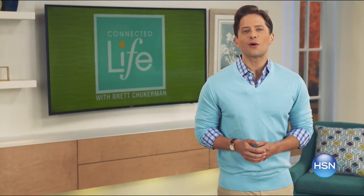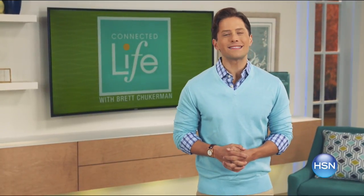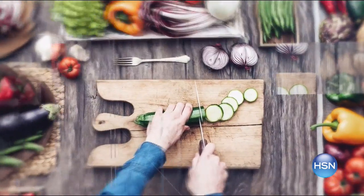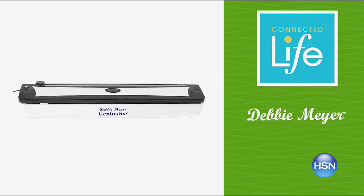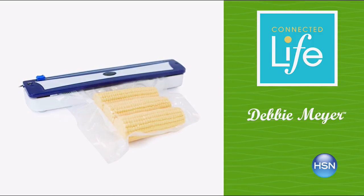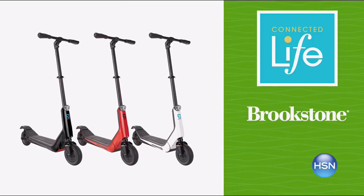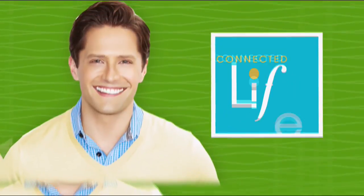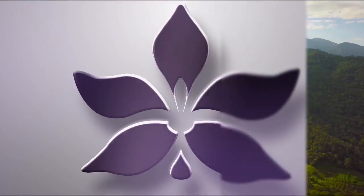Join me, Brett Chuckerman, for Connected Life Wednesday at 7 PM. Our products help you relax, eat better, and feel empowered. Get ready for comfort and relaxation with a Lounge Doctor, Debbie Meyer's genius FreshCounrtop Vacuum Food Sealer to prevent freezer burn and save money, and skip the drive — take a ride on the Brookstone Electric Scooter. Join us Wednesday at 7 PM.